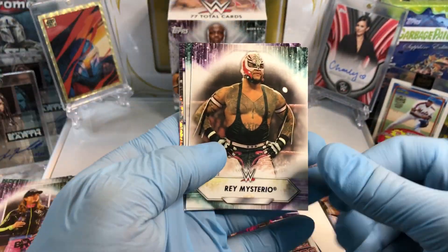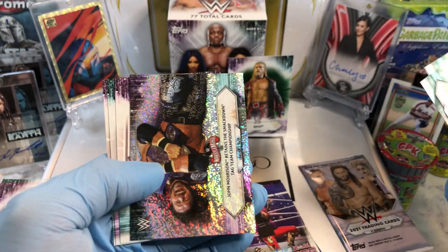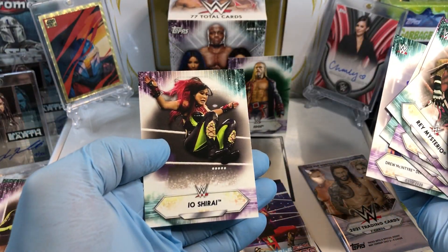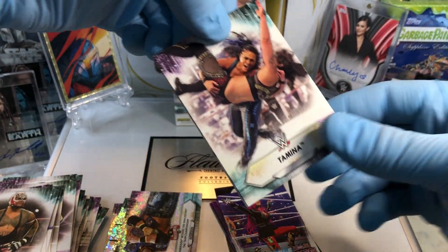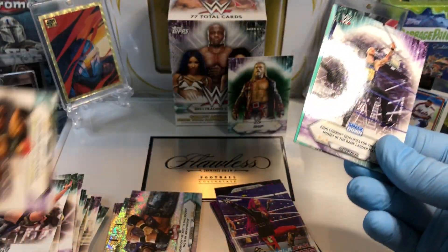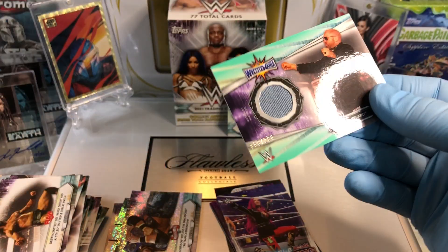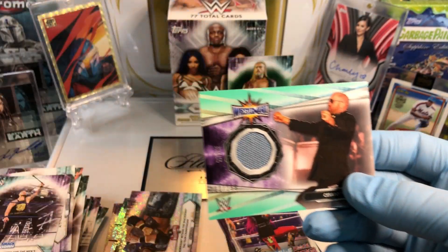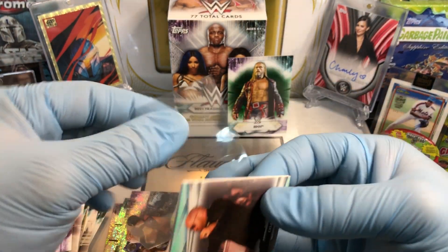Rey Mysterio. Zelina Vega. Sparkle. Io Shari. And let's see what our relic card is — ooh, King Corbin. And our relic card is a Cesaro numbered 299 mat relic card. So we got a Cesaro mat relic card.